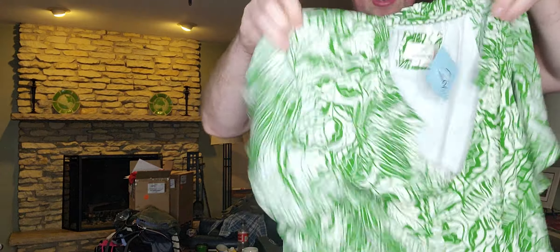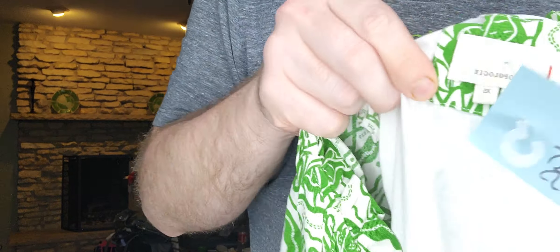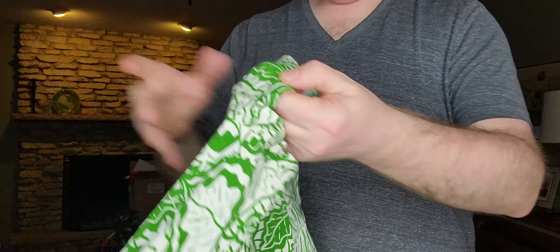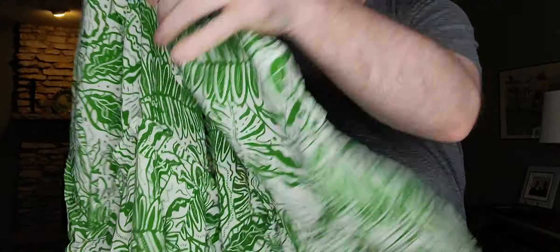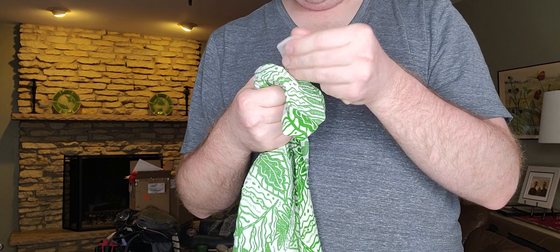Next up, $4.99 — I got this dress just based on style. It's by Anthropologie, extra small. I think it's a good material — that's probably why I picked it up. 100% viscose.